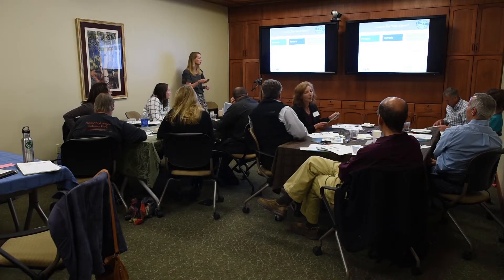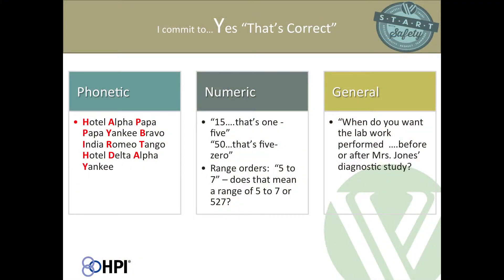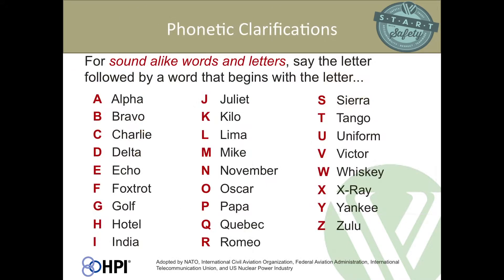Our last commitment is 'yes, that's correct.' We're going to talk about phonetic, numeric, and general clarifying questions. The first thing is the phonetic alphabet, which is used for sound-alike words or letters.